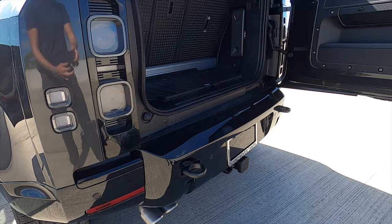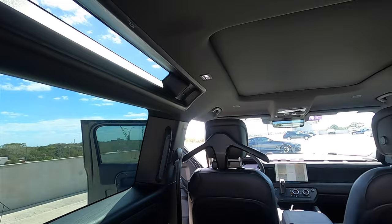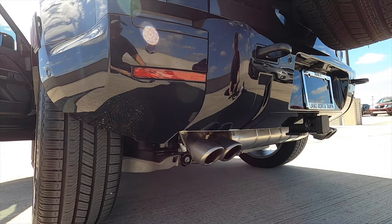You can fold the seats in a 40-20-40 split, increasing the cargo space. The safari windows are a little easier to see from the interior, along with a large panel moonroof. This is the V8 supercharged we've been waiting to get — let's go inside and start it up so you can hear that exhaust note.